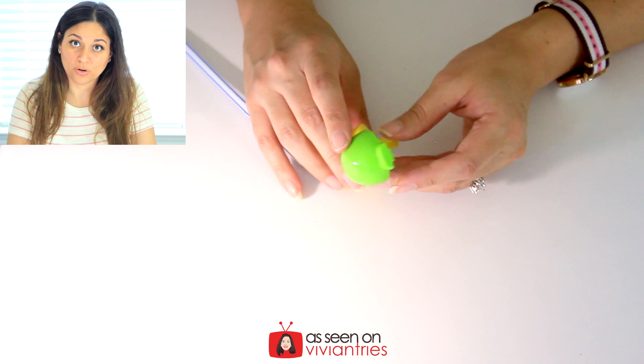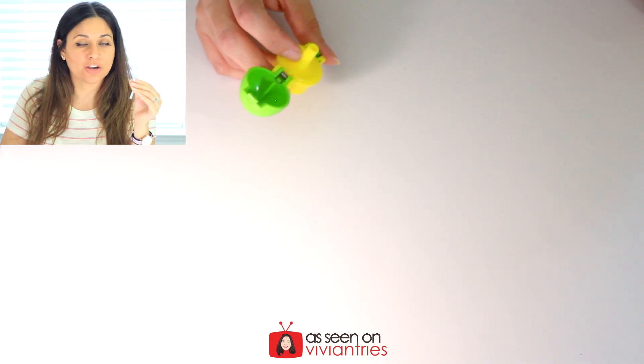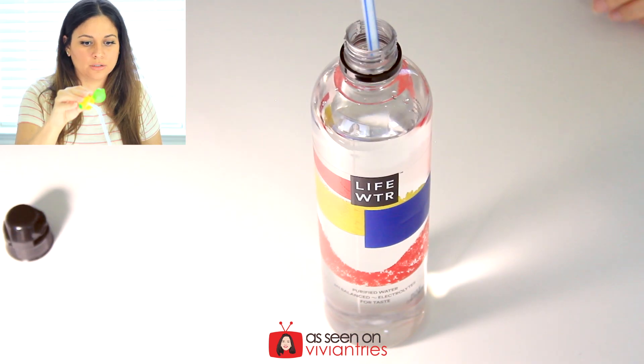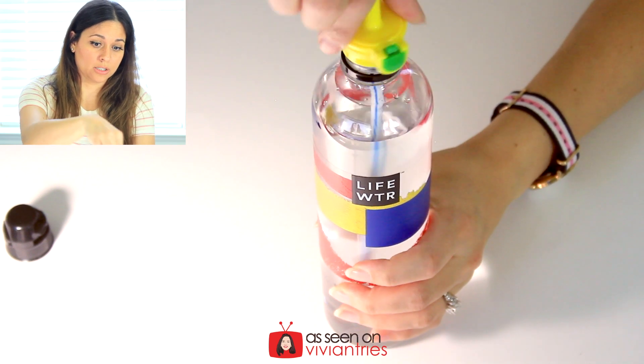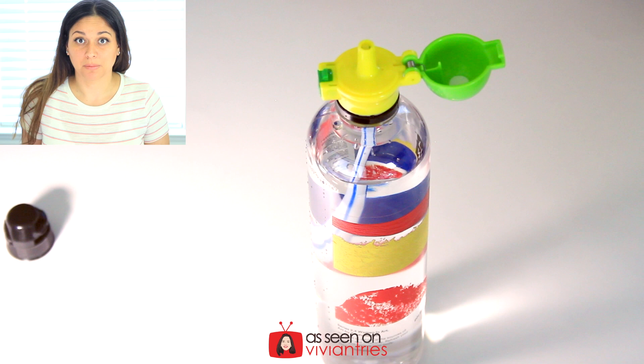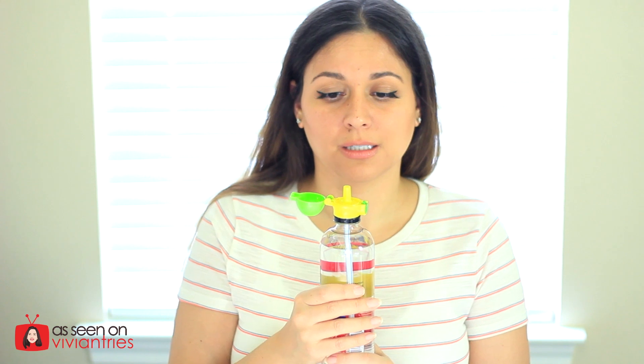The worst part of squeezy bottles is that nasty straw you can never clean — now you have a disposable straw you can replace, and you can clean this cap easily. Let's try it with my water bottle — you just put the straw right there. I have a squeezy bottle! It won't spill. Not only that, if you're a germaphobe like me, you know which one is your water bottle. You just pop it open, squeeze, squeeze, squeeze. I just spilled water on myself to demonstrate — you're welcome. It works!